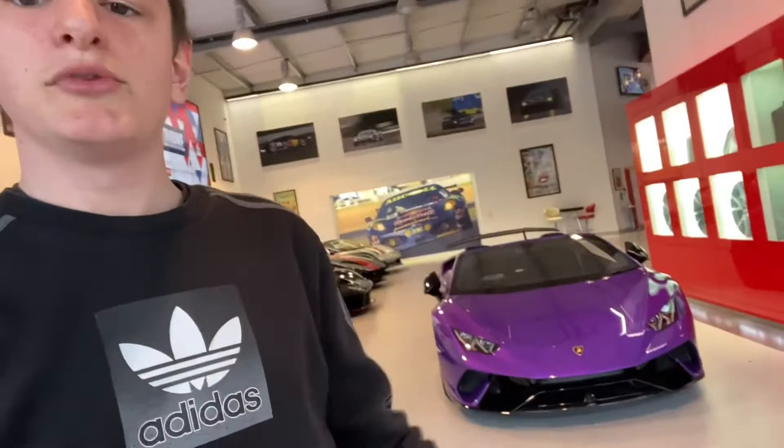Hello ladies and gentlemen, and you join me now in Joe Macari where we will be going around and looking at the beautiful cars in this dealership. First off, here behind me we have this beautiful 5.2 litre naturally aspirated V10 beast in this lovely purple colour. Let me go ahead and turn the camera around and show you properly.